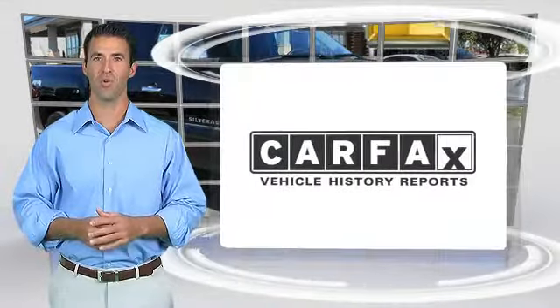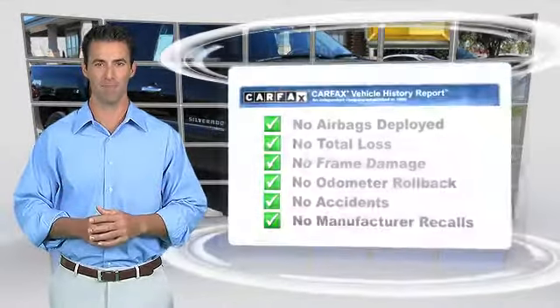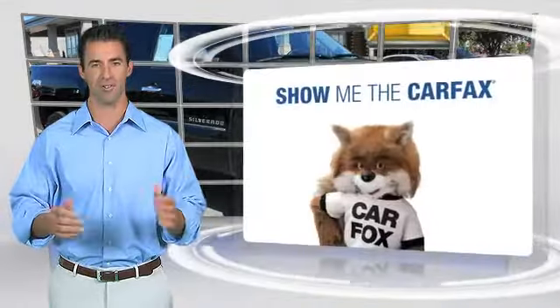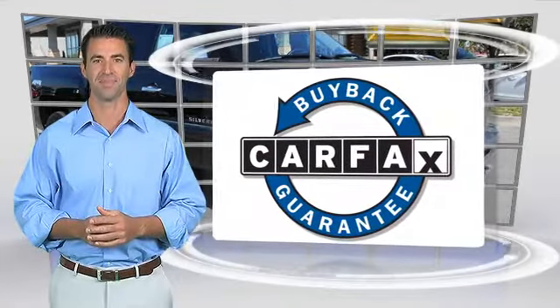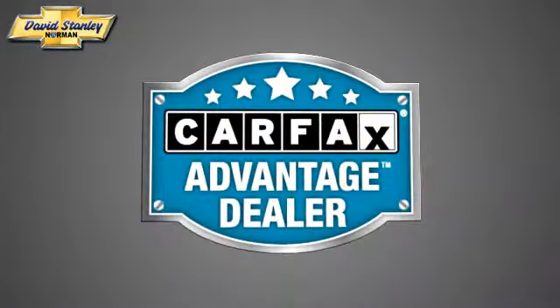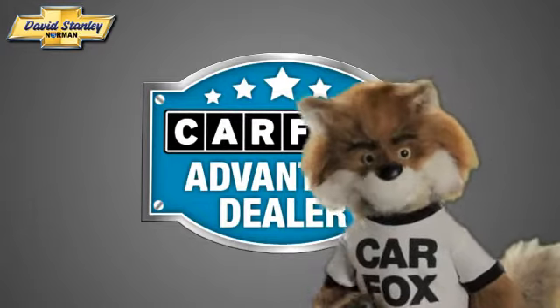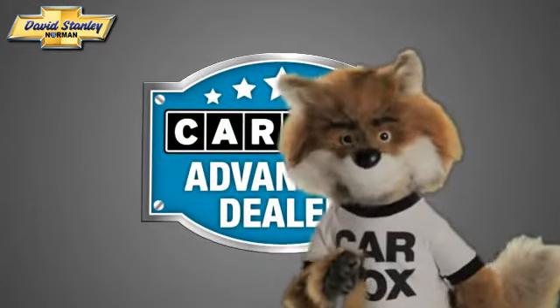Here's another high-quality vehicle with the Carfax Vehicle History Report. Be sure to find a complimentary copy of this report online or contact the dealership. This vehicle qualifies for the Carfax Buy-Back Guarantee. Just say 'show me the Carfax' at David Stanley Chevrolet of Norman, a Carfax Advantage dealer.